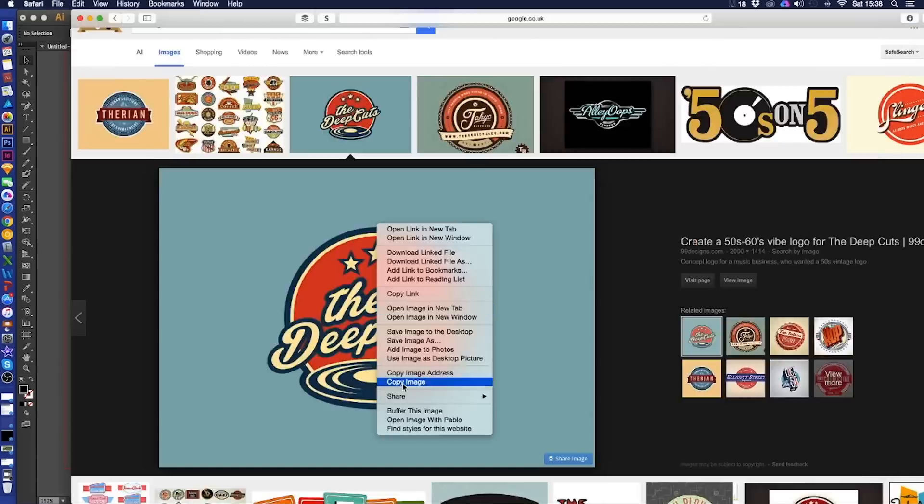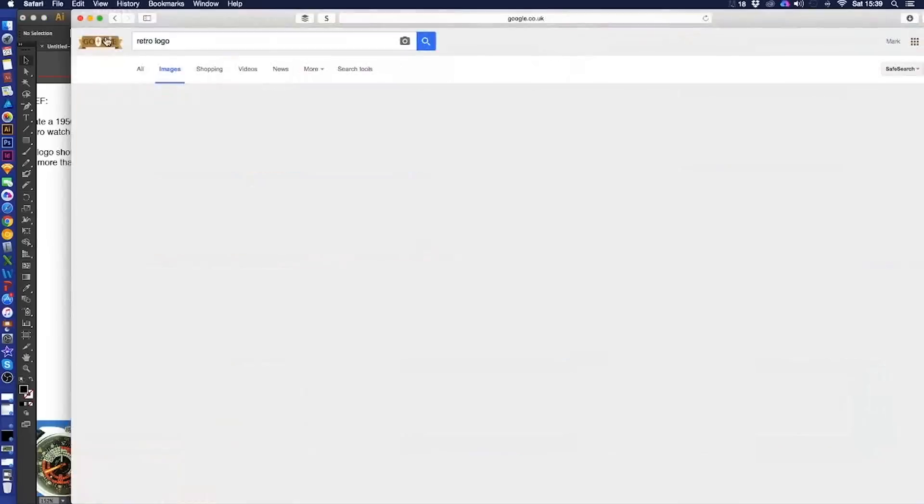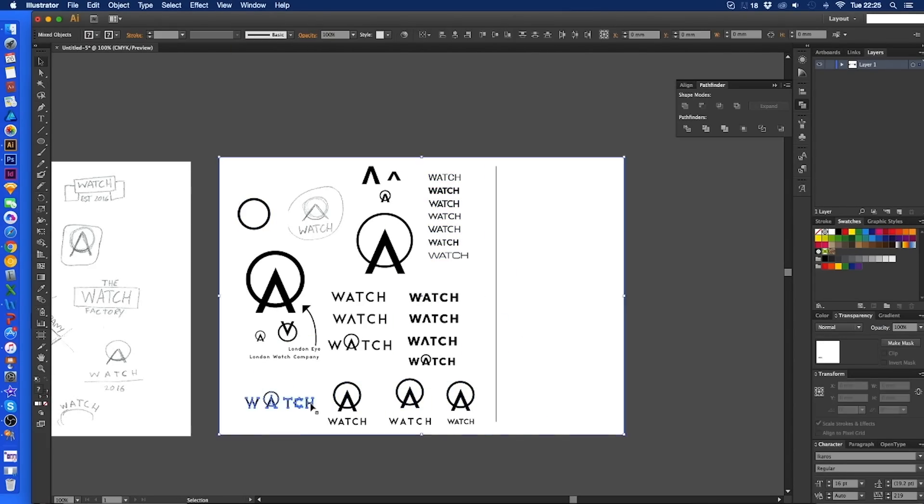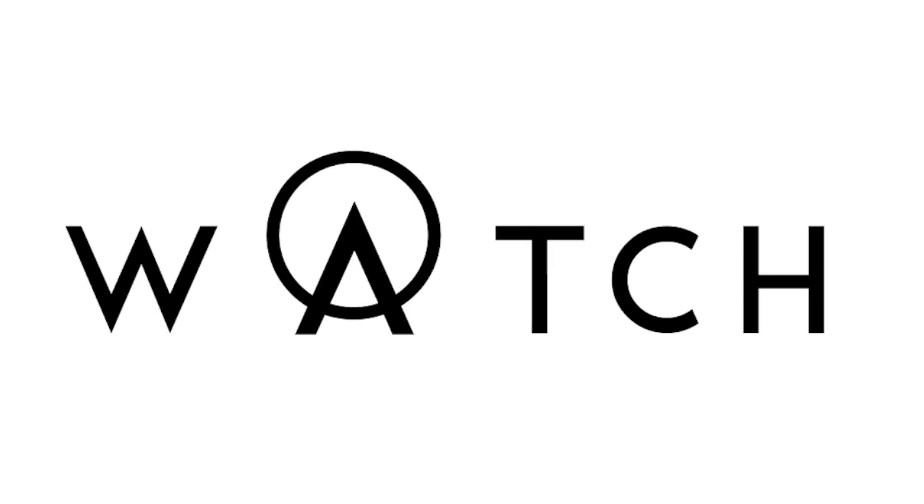A lot of people don't see the hard work and effort that goes into the research behind the logo — they just see the final logo. However, this is an essential part of the logo design process. It is vital to help you create a better logo than your competitors.